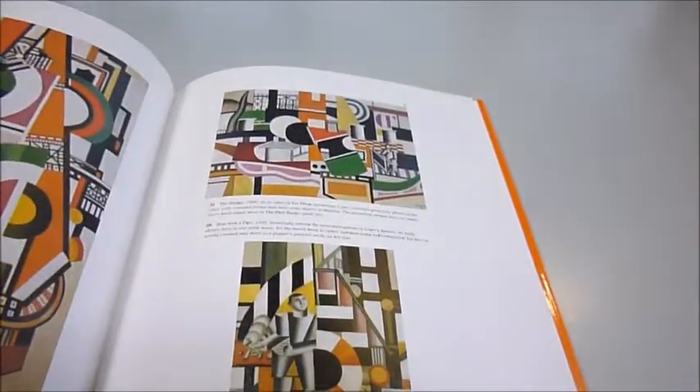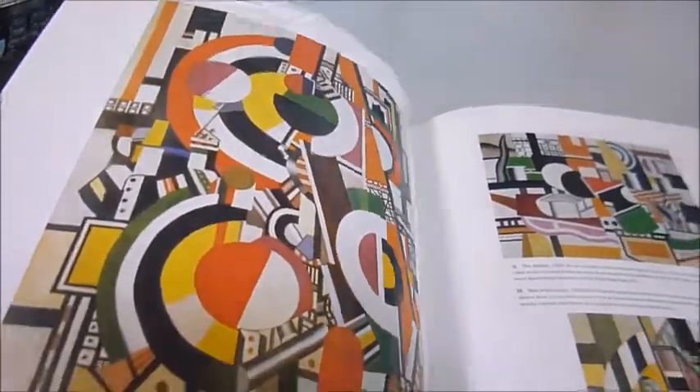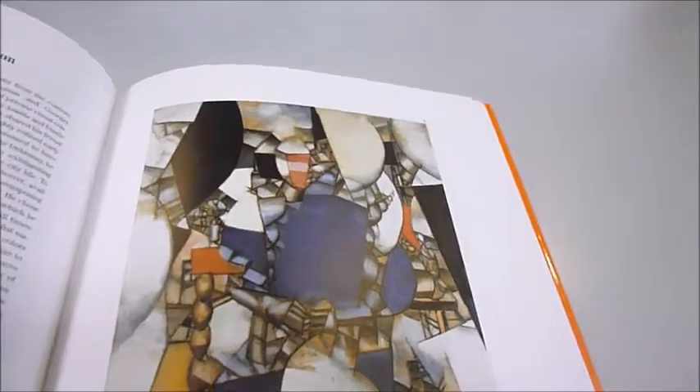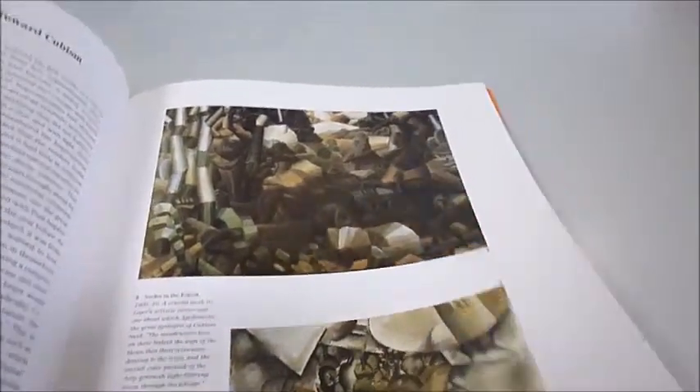It's a big 64-page book, 31 by 24 and a half centimetres, with 82 illustrations of which 72 are in colour. His optimism survived even the events of World War Two, and in his last years he received many notable public commissions, such as a large mural for the United Nations building in New York.